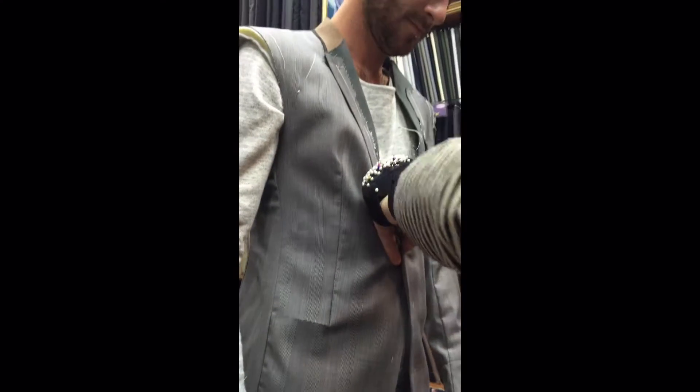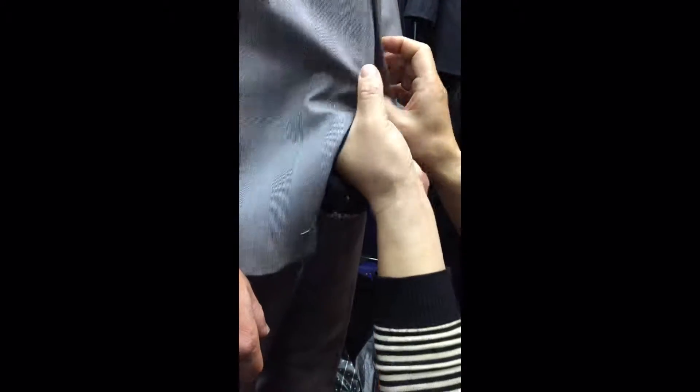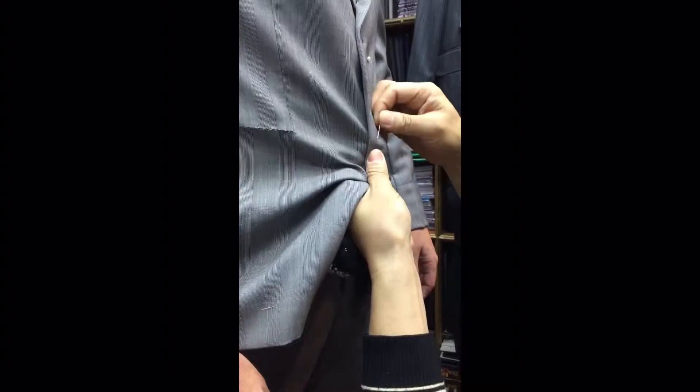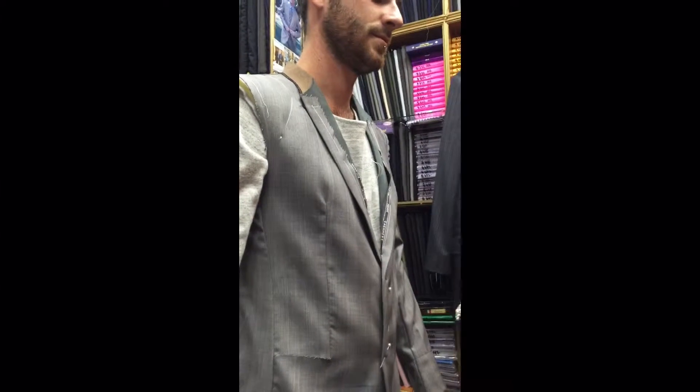That's another pre-fitting of a grey silk wool and cashmere fabric — a customer from Australia trying it on. As you can see, the process is very similar: pin it up where the buttons are supposed to be located, see how the customer feels, take out all the adjustments, and take out all the extra material coming off.